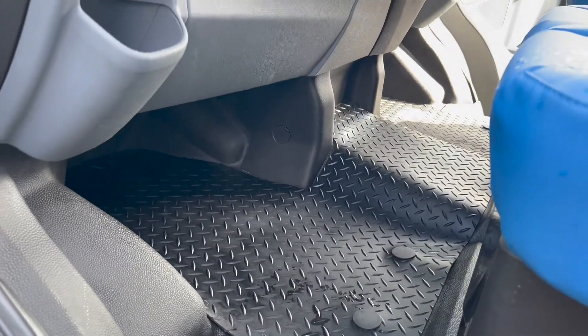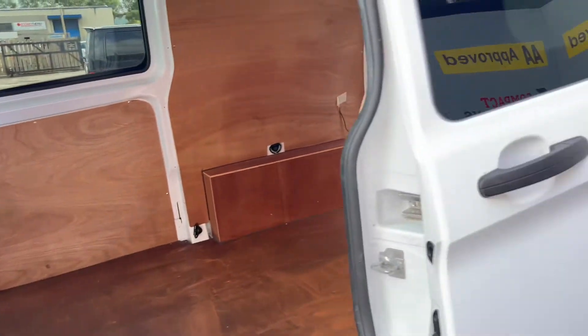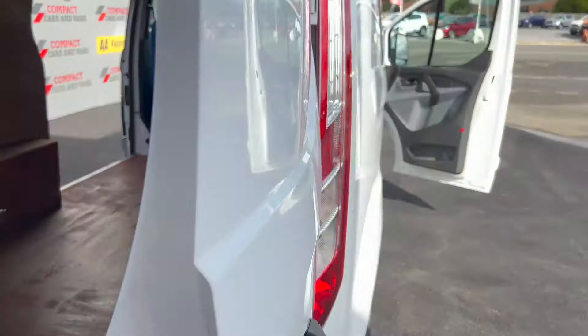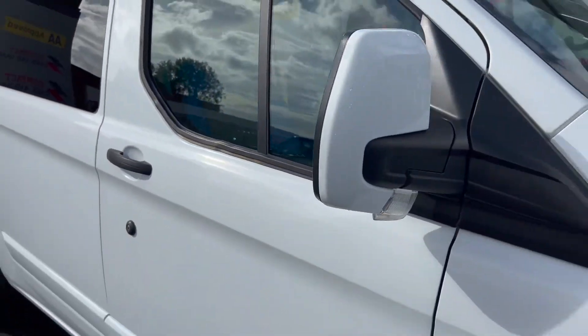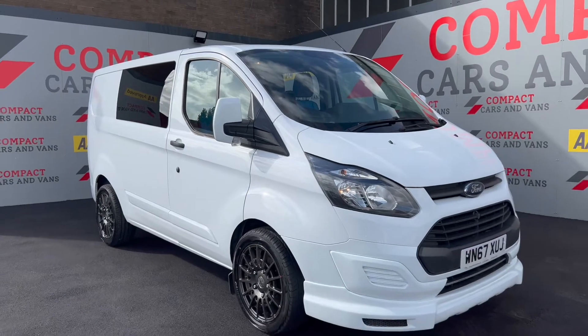So if you are in the market for a van and you want something much more than just ordinary, this could definitely be a contender. It's also a no-VAT van, so there's no VAT to go on top of the price. Come on down and have a look at it, see what you think — we hope to see you soon, thank you.